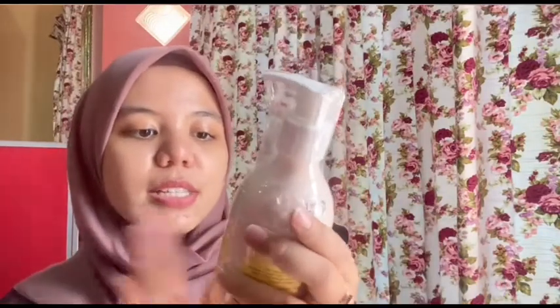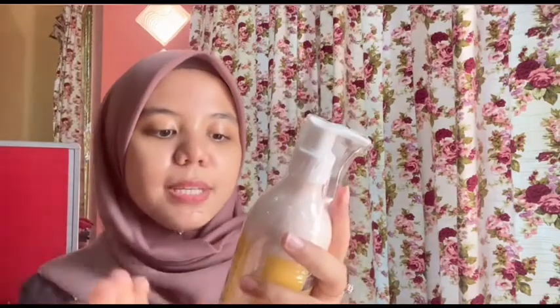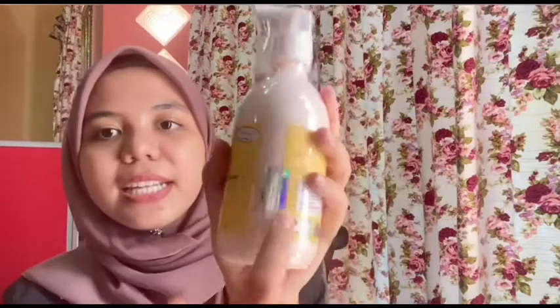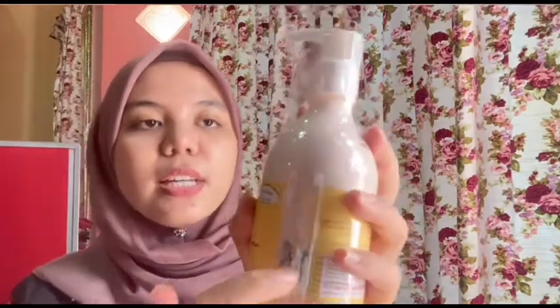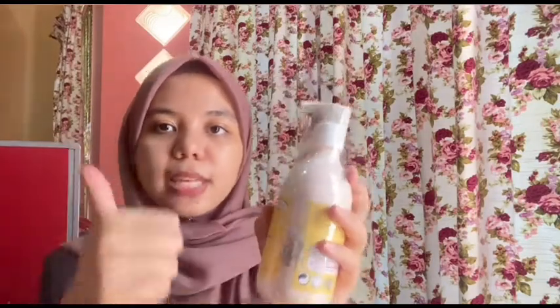Yang ketiga adalah fragrance brightening body lotion. Same — dia pun ada expired date dan semua details. Sangat lengkap. Ketiga-tiganya ada disc sticker juga dari Scarlet, untuk pastikan korang membeli yang original. Jom kita buat review bau dia macam mana.